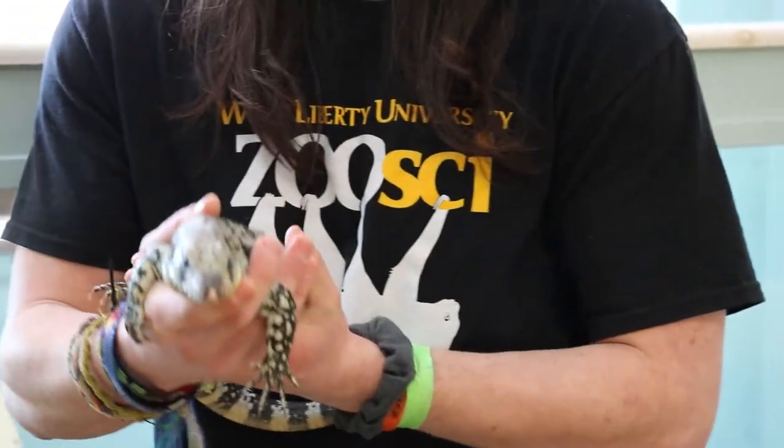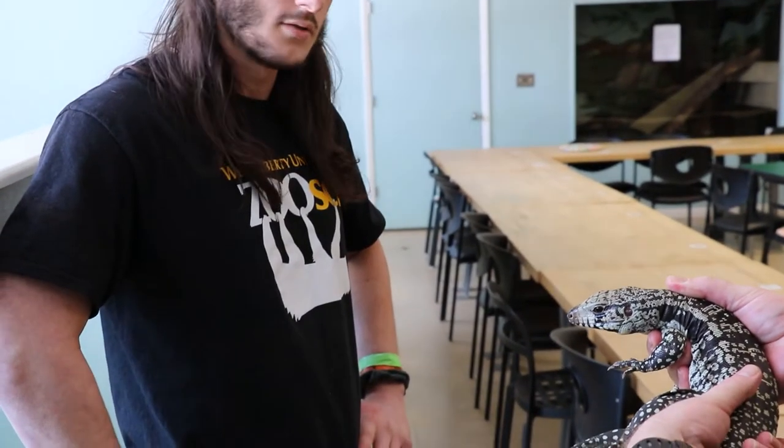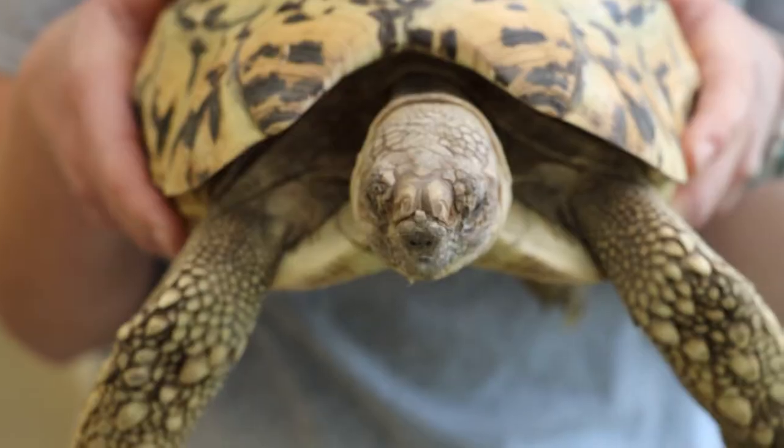This is Bella. She is a blue tegu here at West Liberty University and we keep her in one of the zoo science classrooms. You get to learn all about animals while being in the same room as the animals you're learning about, which is pretty cool. She is an omnivore, so she likes to eat plant and animal matter.